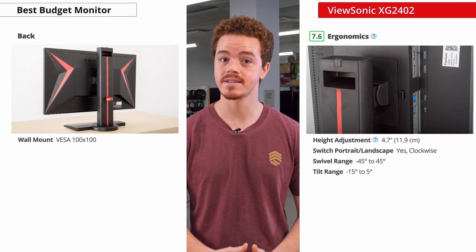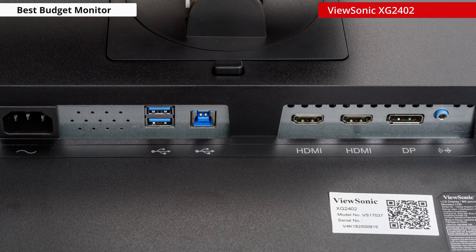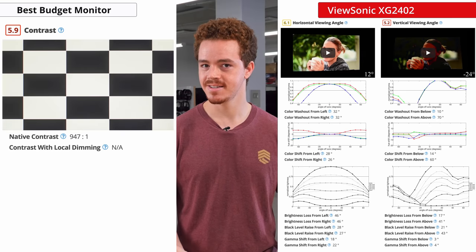For a budget monitor, it has a very solid stand with a wide range of ergonomics. The monitor also features a USB hub and speakers, which are really nice to have at this price point. So what's the catch? Well, this monitor is using a TN panel, which although good for response times, really hurts its viewing angles and contrast, which aren't good.